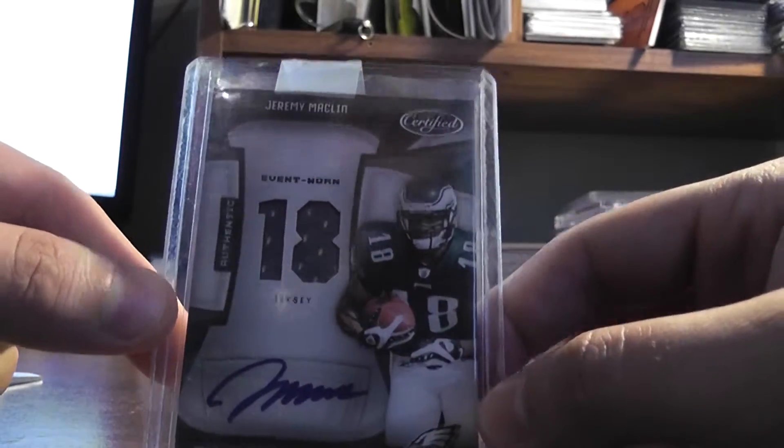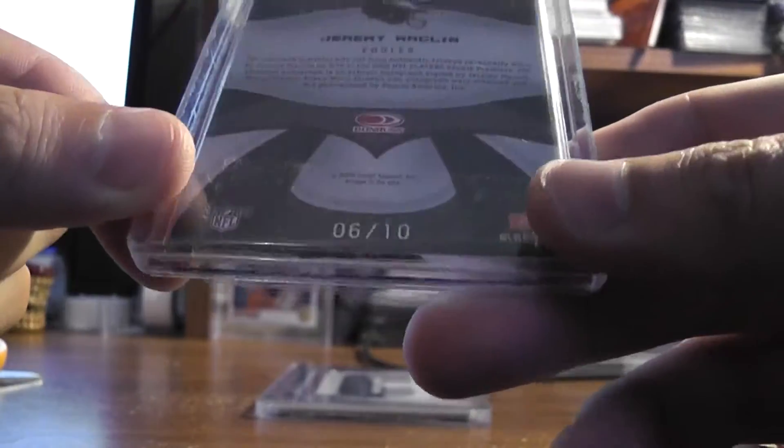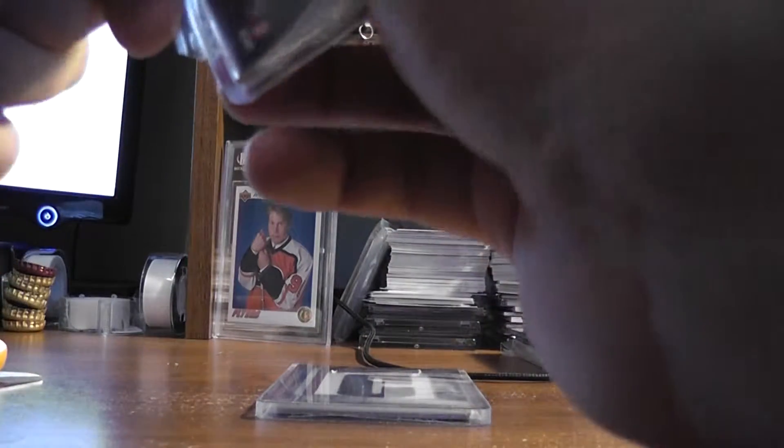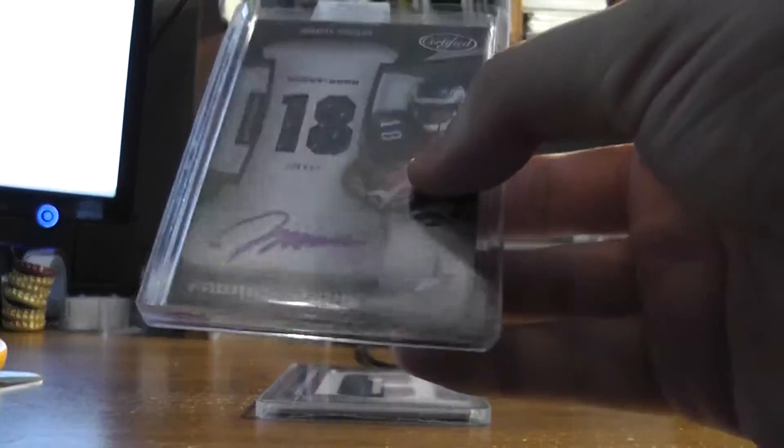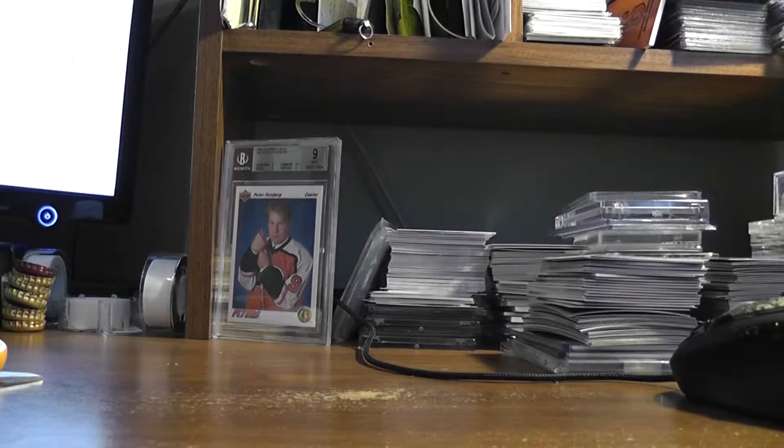I have a Jerry Macklin '09 Certified Fabric of the Game jersey auto, number 18 — 6 of 10, real nice. I was able to snipe this right at the end of the auction, got outbid and then picked it up at the end. That's a nice looking card.